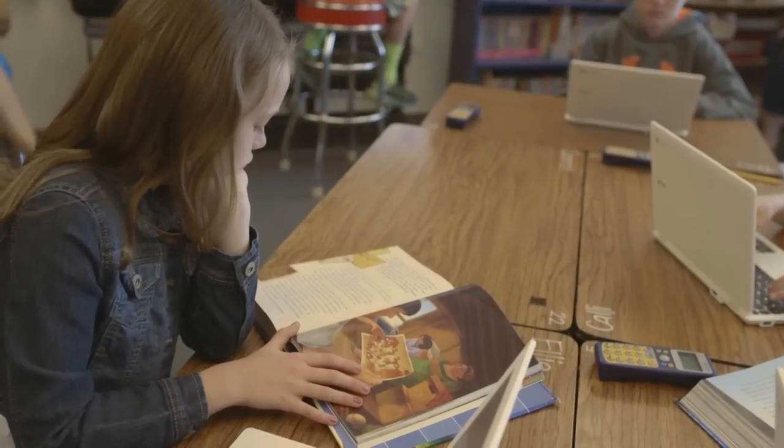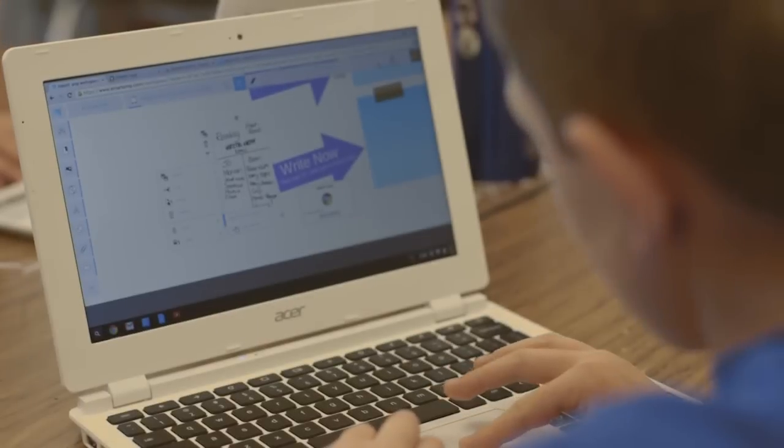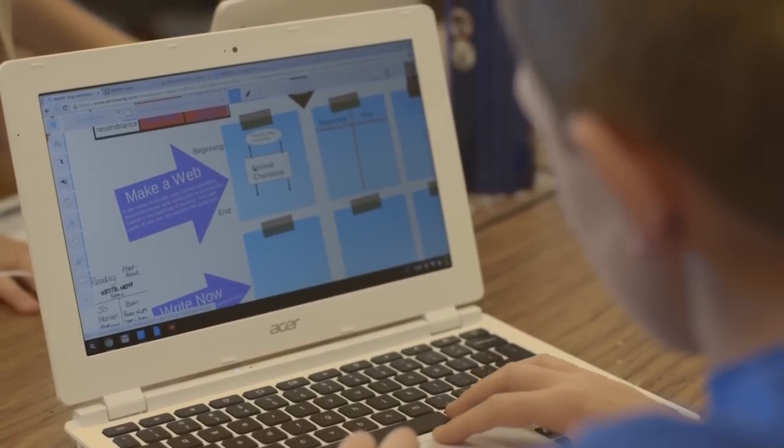I like using Smart Tech because not only is it digital but it's also interactive with everybody. It kind of clashes real life and digital life. I really like Smart Amp because not only are you working digitally, but when you work with a group it's like real life where you have to work collaboratively.